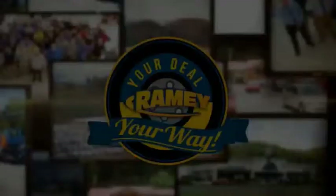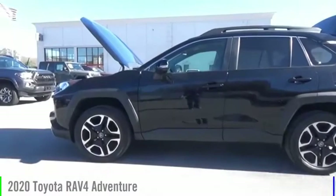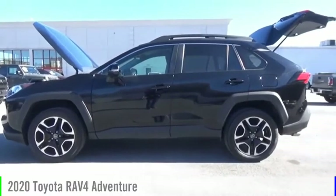Amy, it's your deal, your way. Come test drive the 2020 RAV4.